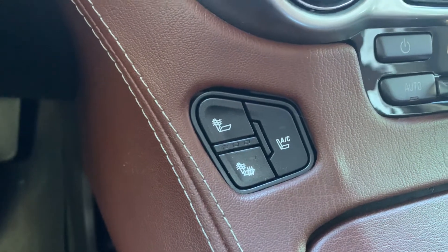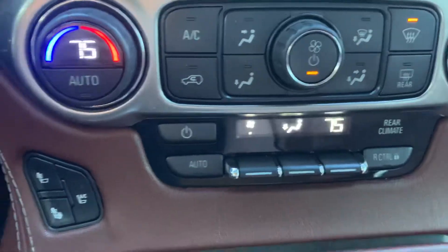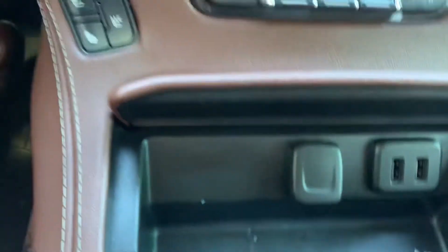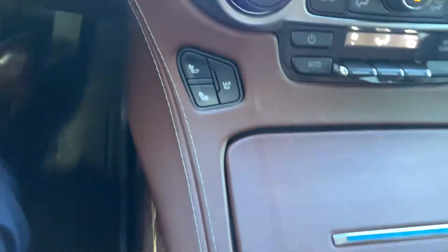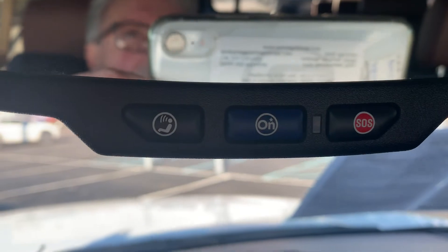You've got heated and ventilated seats, and heated seats in the rear. Two USBs and auxiliary. Very nice console — very deep with lots of storage room. On the mirror you have three HomeLink buttons right above.